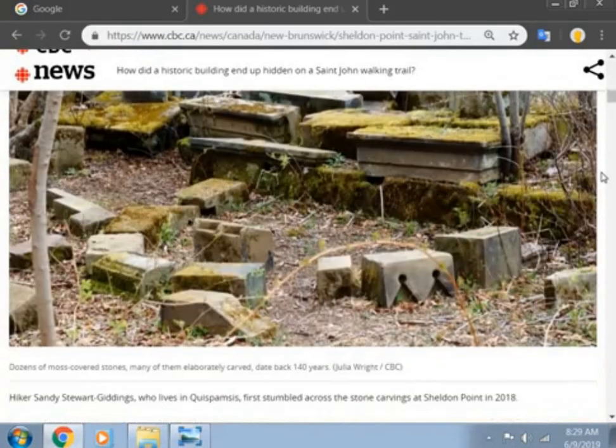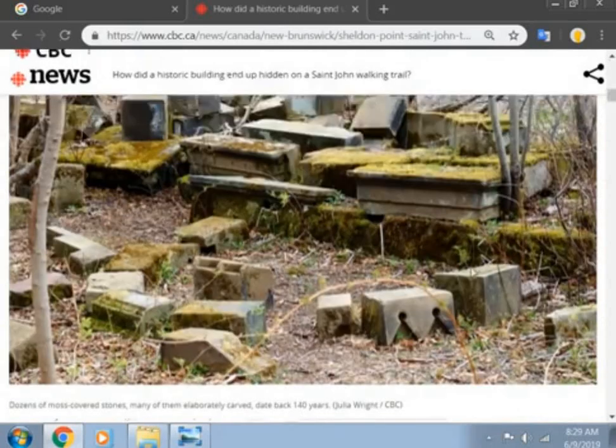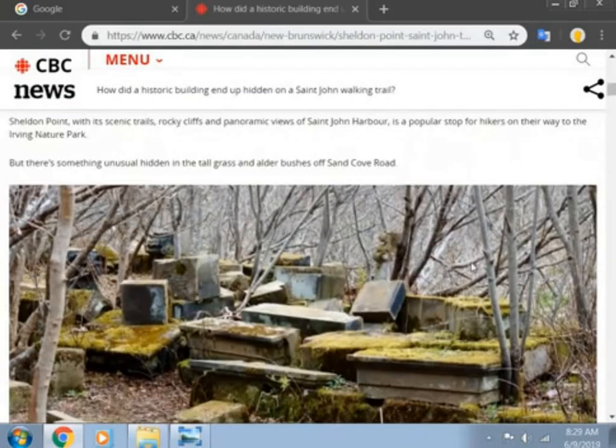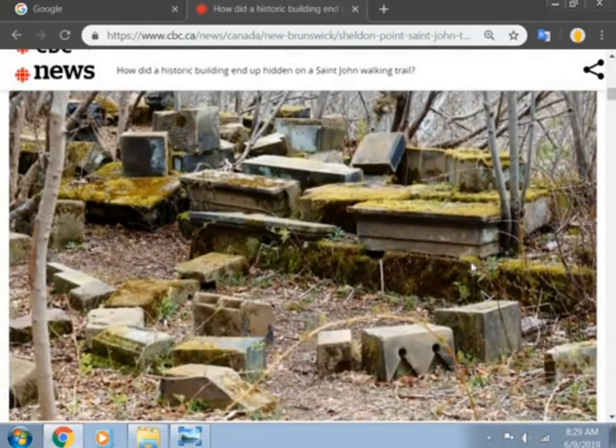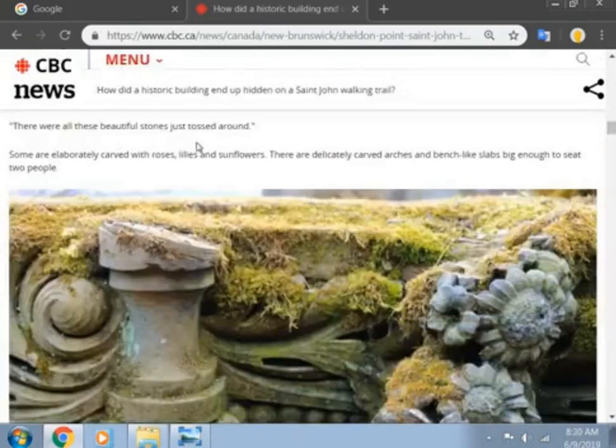But there is something unusual hidden in the tall grass and alder bushes off Sand Cove Road. Look at that, man. Look at some of these things — just beautiful. Just dumped there. It's crazy. There are all these beautiful stones just tossed around. Some are elaborately carved with roses, lilies and sunflowers.